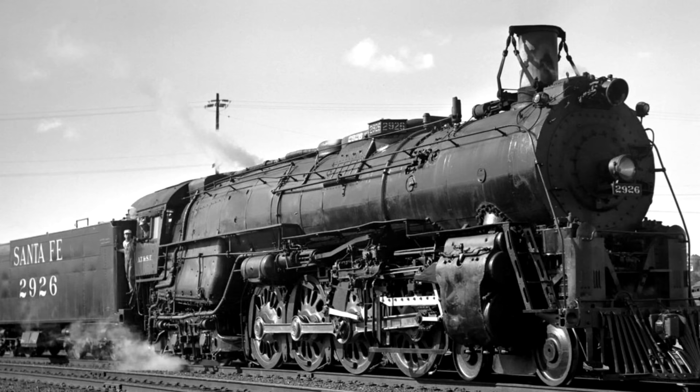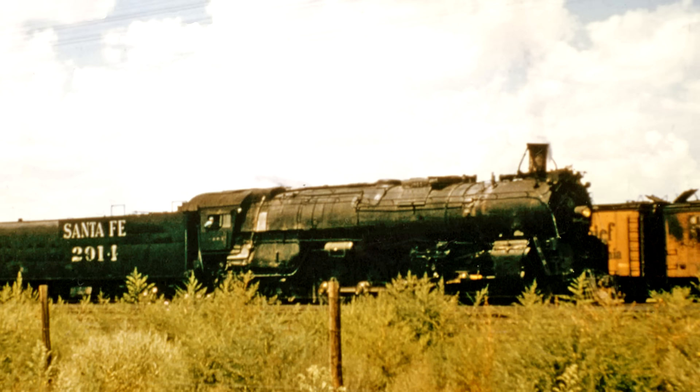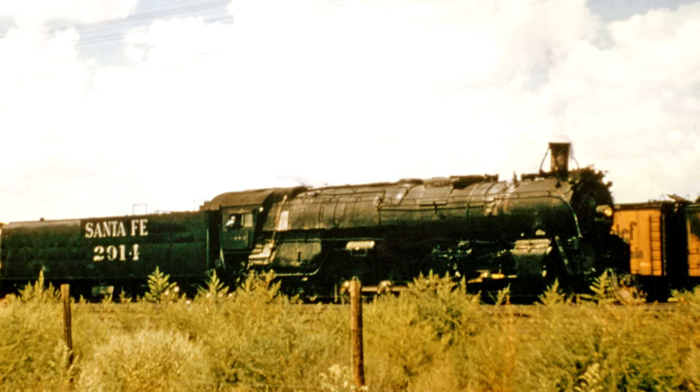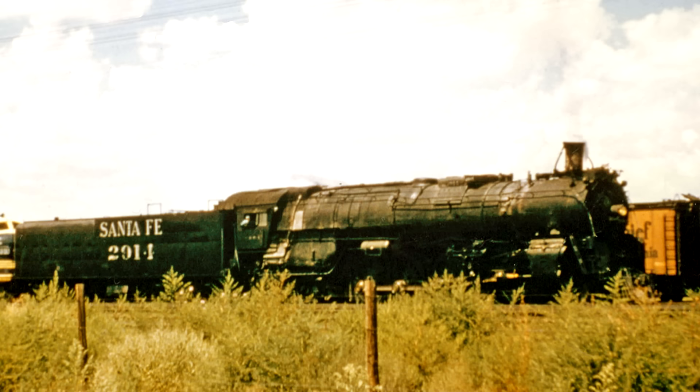The 2900s as a series were built fairly late, between 1943 and 1944. Since they were built during World War II, shortages of the required materials meant that a lot of ordinary metals were used in their construction, as opposed to the usual lightweight stuff that Baldwin would normally implement. As a result, the 2900s are actually the heaviest Northerns ever constructed. They outweigh the second heaviest Northerns by over 2,000 pounds, and they have Timken roller bearings on all their axles.